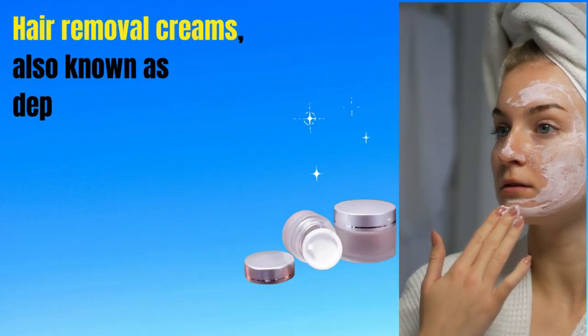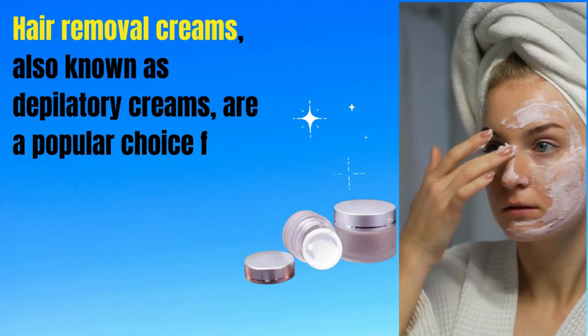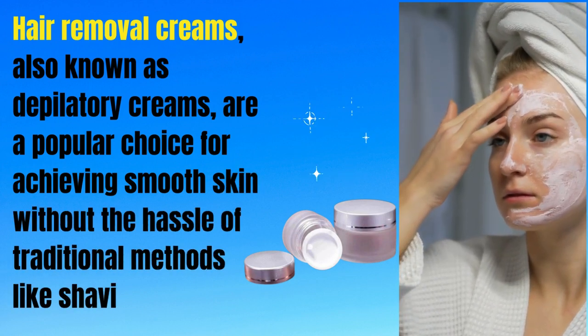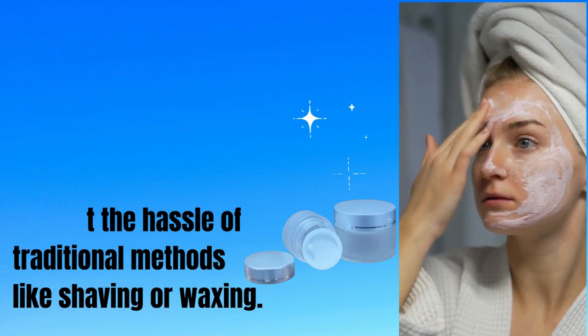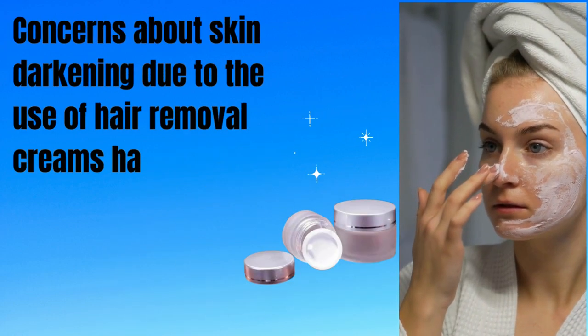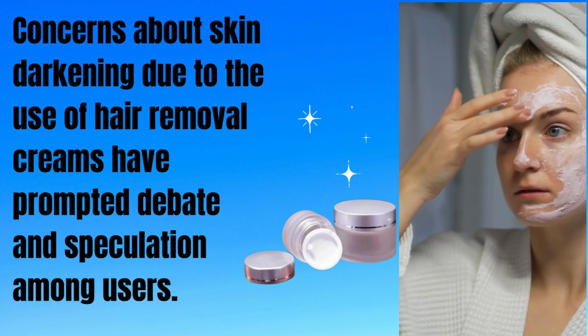Hair removal creams, also known as depilatory creams, are a popular choice for achieving smooth skin without the hassle of traditional methods like shaving or waxing. Concerns about skin darkening due to the use of hair removal creams have prompted debate and speculation among users.